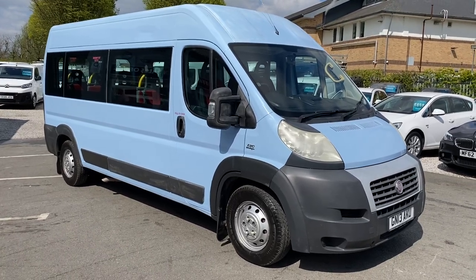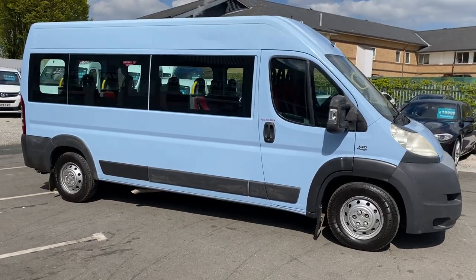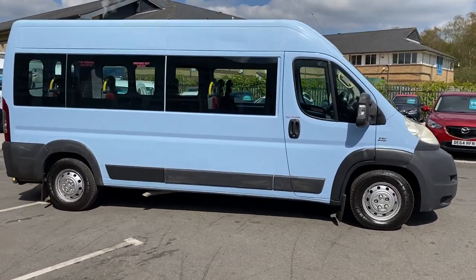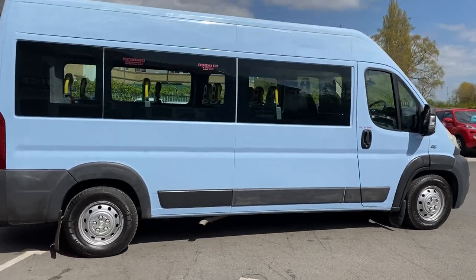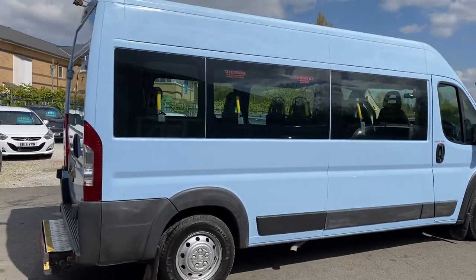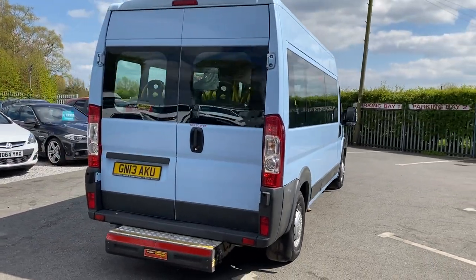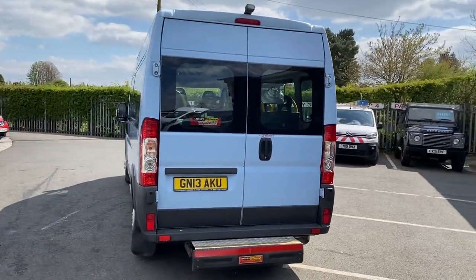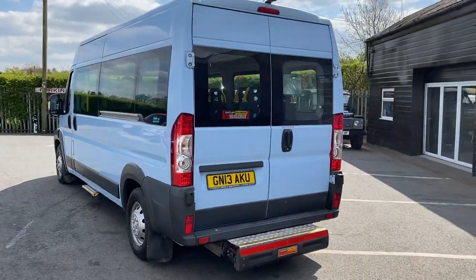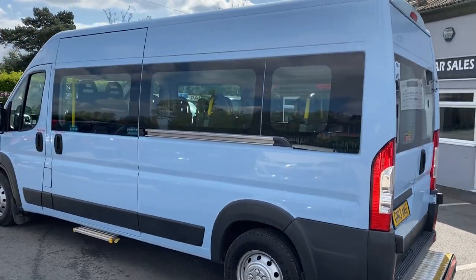Hello, welcome to Warrington Car and Van Sales. This is a walk-around video of our 2013 Fiat Ducato minibus — a 13-seat minibus that's done just 53,000 miles. It's got the rear wheelchair access ramp, which is fully working, and a side loading step on the passenger door.